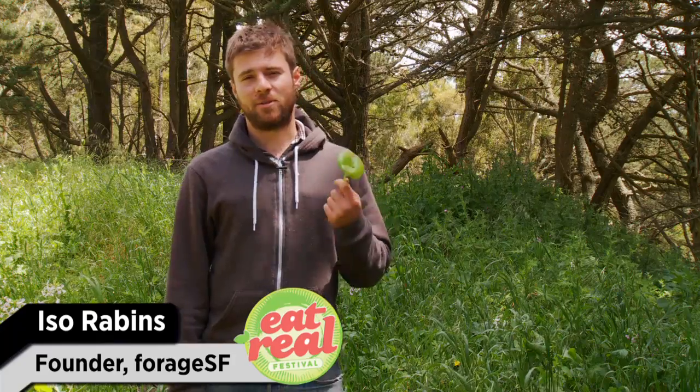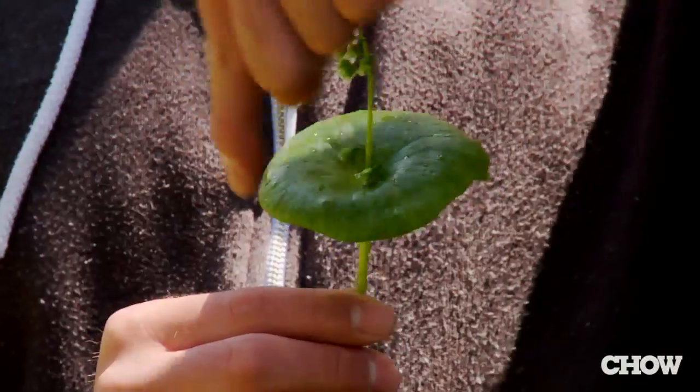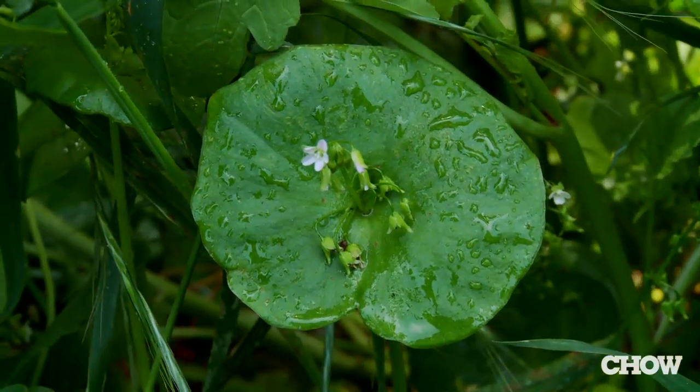This is Miner's Lettuce. You see it everywhere after the rainy season in California — you probably have it in your backyard. A way to identify it is to look for this kind of lily pad structure. It has a really high vitamin C content, and the miners during the gold rush used to eat it as a way to fight off scurvy.